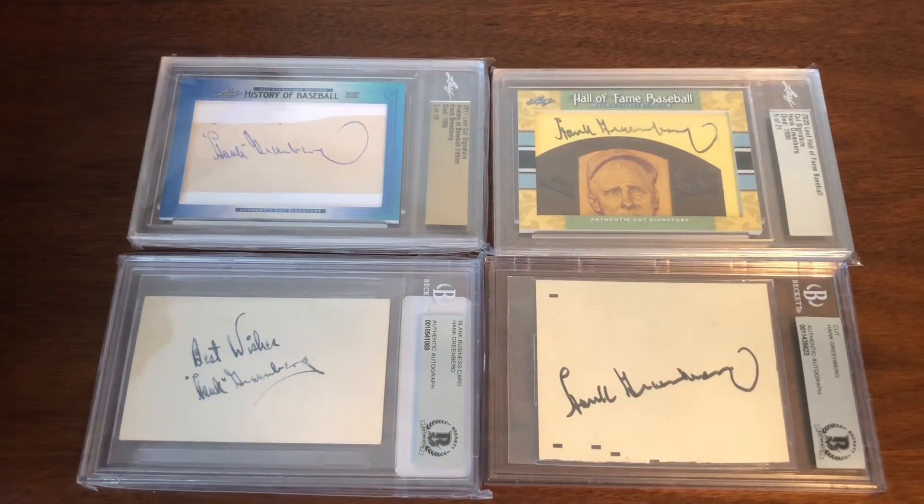Welcome back. It's been a while since I last did an update of the Greenberg PC. Now is the time to go over what I have slab-wise, since you've already seen some of the raw cards. This will not include modern cards for the most part — those are raw and memorabilia cards and a completely separate video. This we're going to focus on slabs — you've seen the stuff I want to get slabbed, now you're going to see the stuff that's already slabbed.